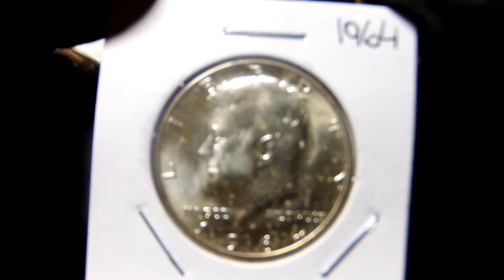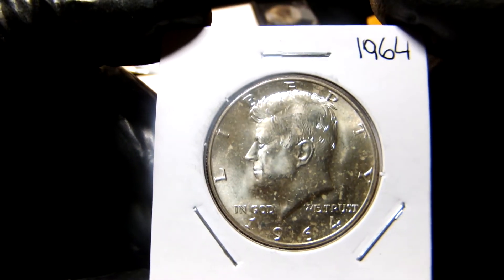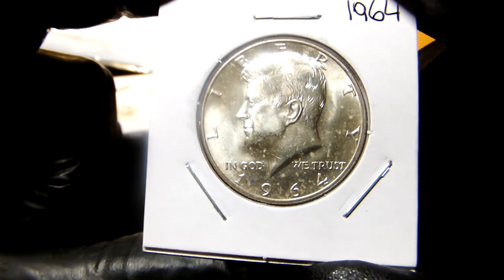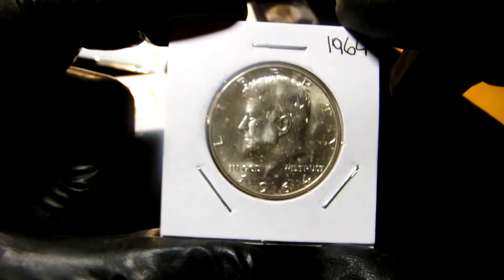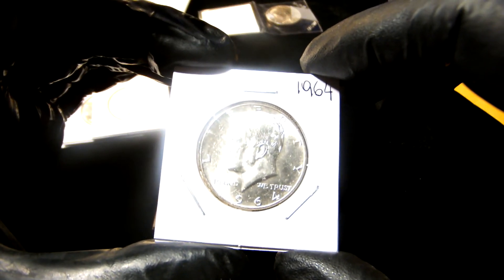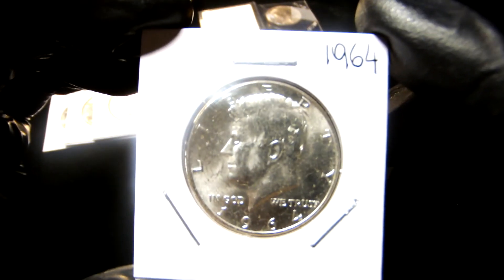There's a 1964 90% silver Kennedy half dollar that she got from the rolls — she got the 1971 out of the rolls too. And she got this one from a colored roll — you know, the marked rolls where you get five special coins. Another 1964 Kennedy, 90% silver.